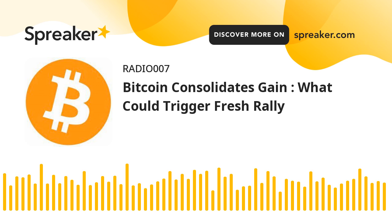However, the price remains supported near the $59,200 level and the 100 hourly simple moving average. Recently, the price climbed higher and moved above $61,200.